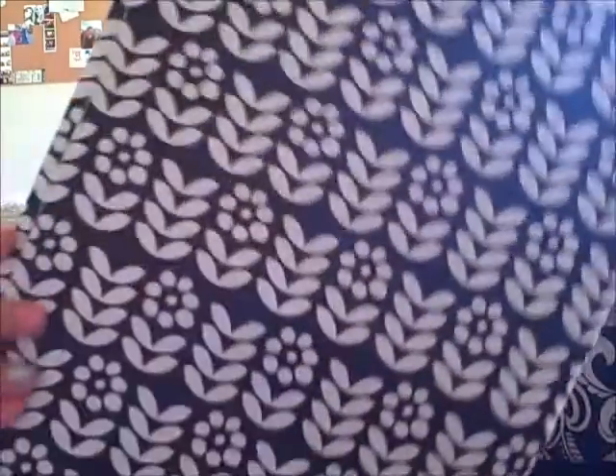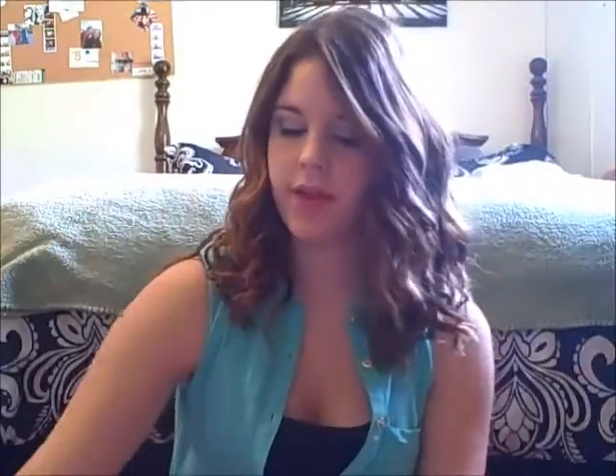Another thing I always have to have is folders, and I just got four — they're all from Studio C. The first one has a floral design on it, two have a chevron design on them, and the last one has polka dots.